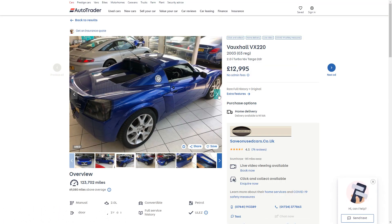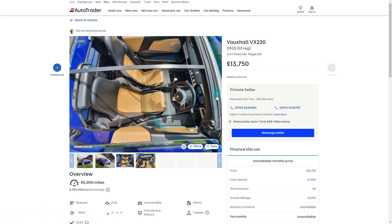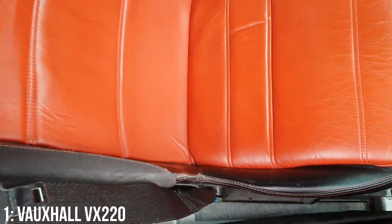£13,000 is around the minimum you'll find these listed for, and for £15,000 you're looking at a 2003 example with 45,000 miles on the clock. Look after the suspension on these as catastrophic failures have been known, and watch for synchro issues with the transmission.